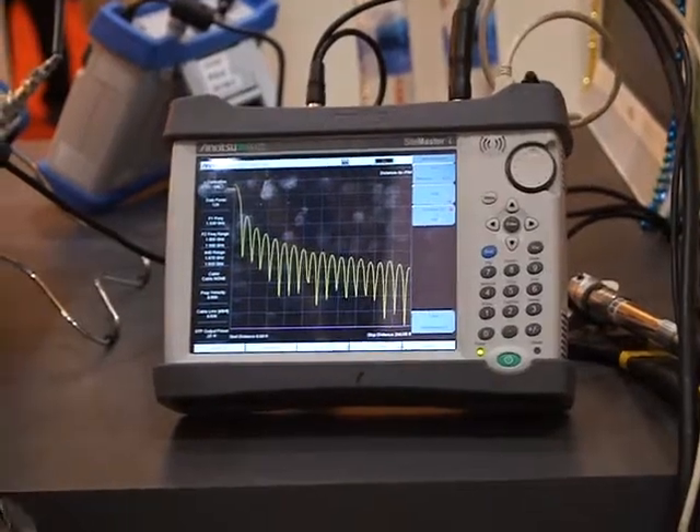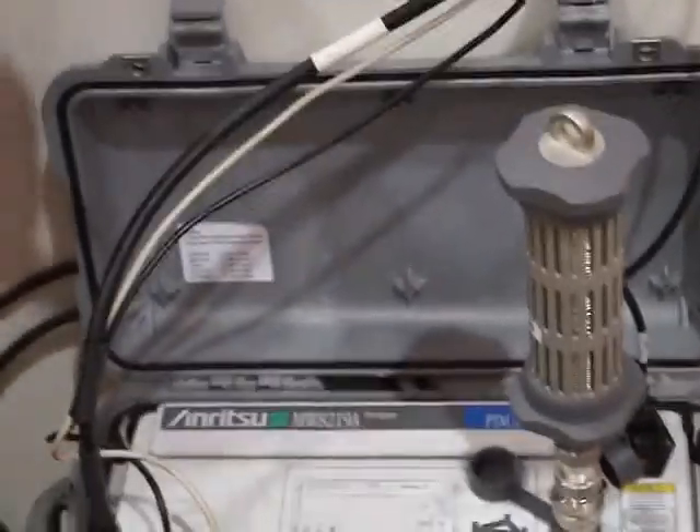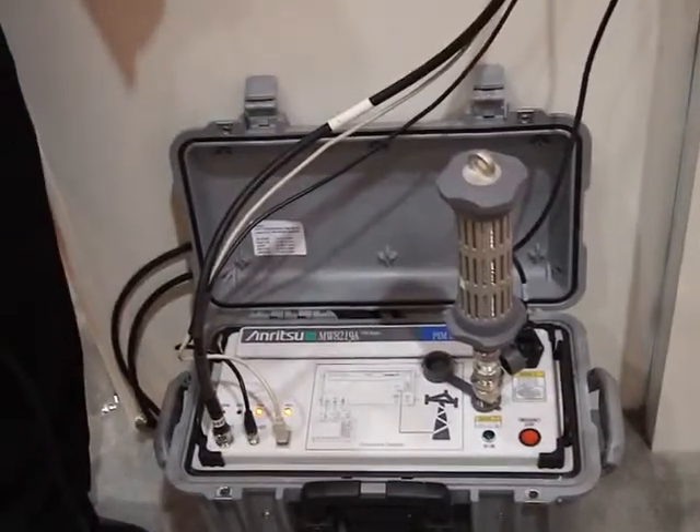The PIM generator down here on the floor is generating the CW signals that provide the test signals to do the PIM testing.